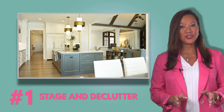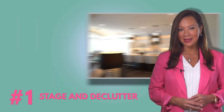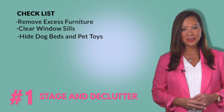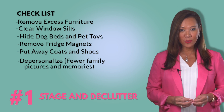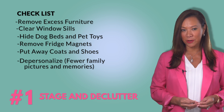Number one: staging and decluttering. Probably one of the best investments you can make when preparing to go on the market is to stage, declutter, and potentially redecorate your home. Making an effort to show your house in its best possible light will always bring more interested buyers and a higher potential price point for your home.